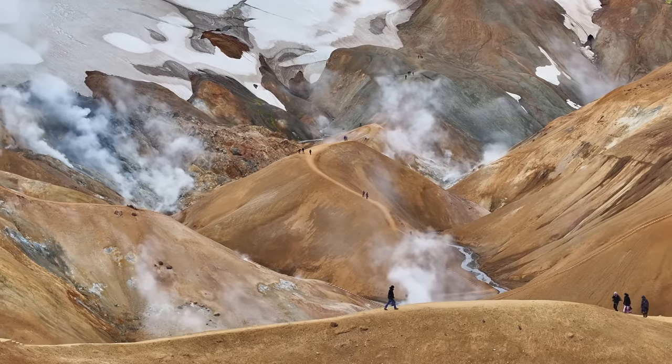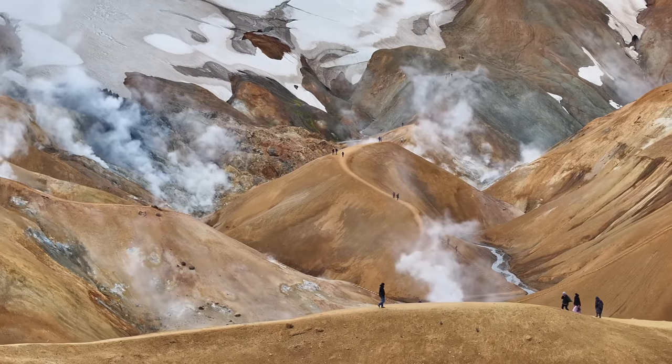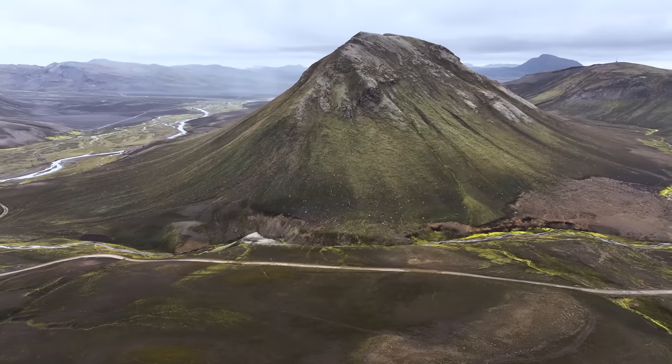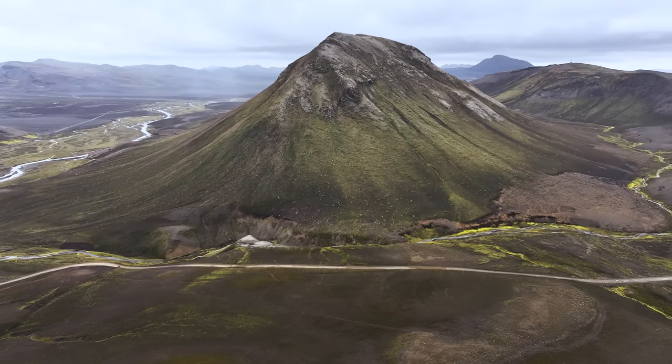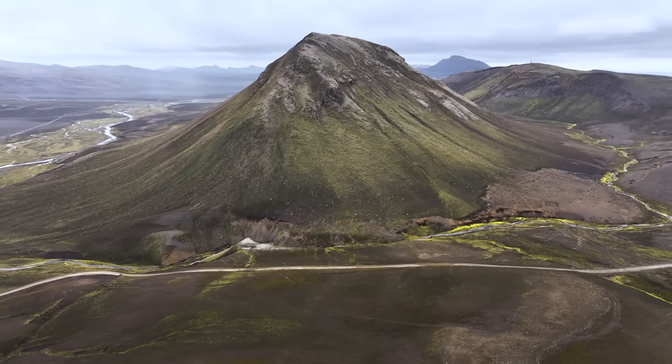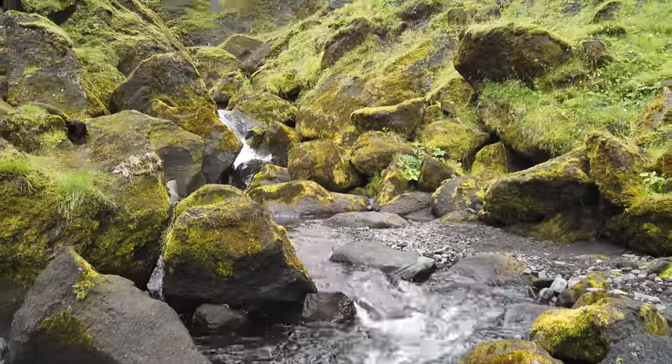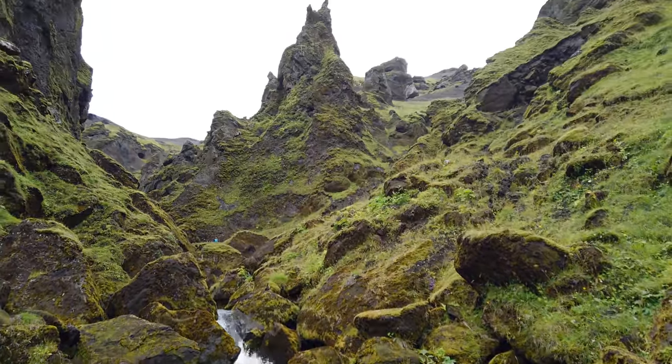In this week's video, we are heading deep into the Icelandic highlands, where I hosted a group along with Tyrone. We visited many different locations, but in this video I'll just focus on the ones I have not photographed before. And wow, did the photos turn out great.